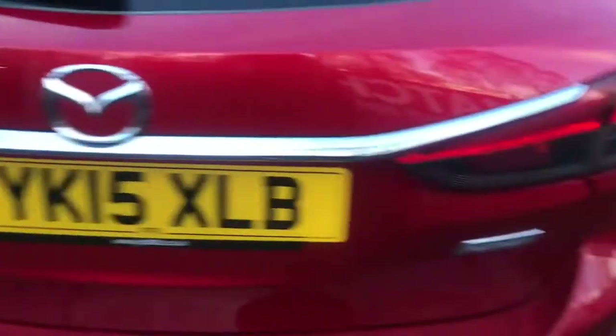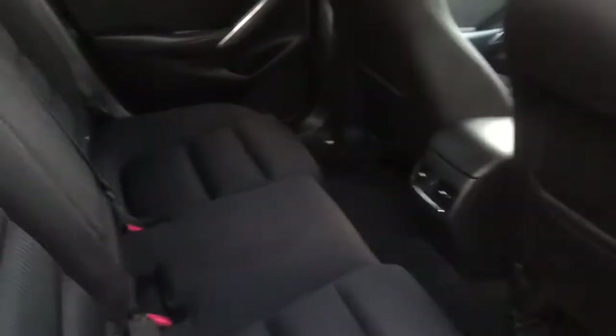You also have lighting at the top of the boot, perfect for nighttime use. Just closing the boot now and taking you into the back of the vehicle. Here you can see this is a five-seater. You do also have your climate control vents in the center, along with pockets behind both front seats.